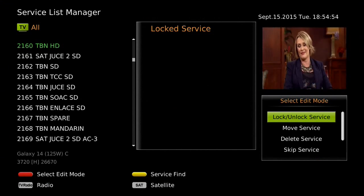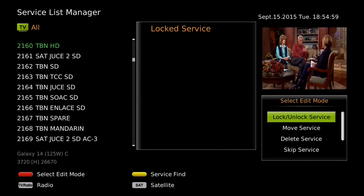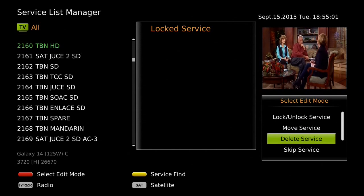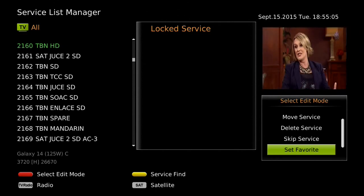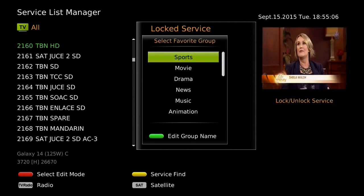On the bottom right corner of the TV screen, edit modes are listed. Press the blue button to edit the channel list, then press the down arrow key until you see Set Favorite. Select Set Favorite and press OK to enter the channel list editor.